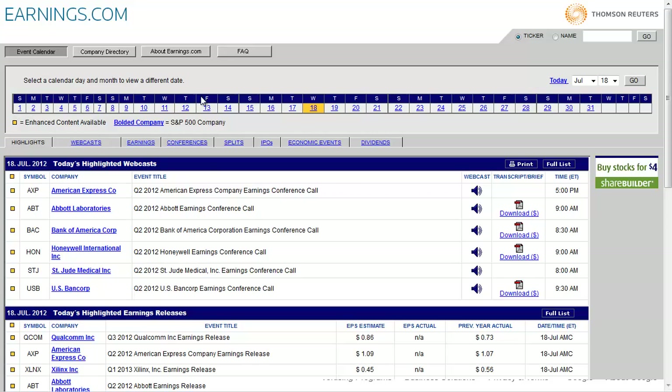Now what you can see is the date up here — Sunday and every day of the week, the 1st through the 31st of every month. As I'm doing this video it happens to be July 18th, so for July 18th you can see we've got American Express, Abbott, Bank of America, Honeywell, St. Jude, and US Bank that have webcasts.